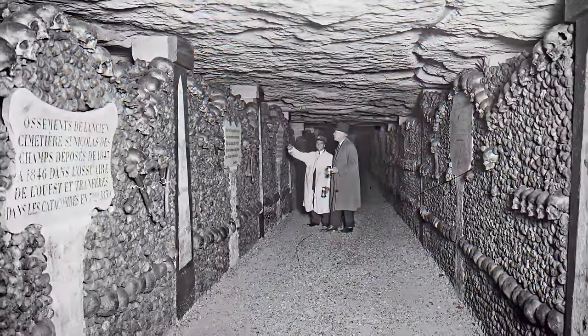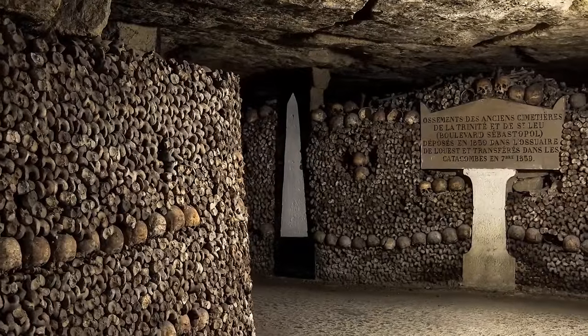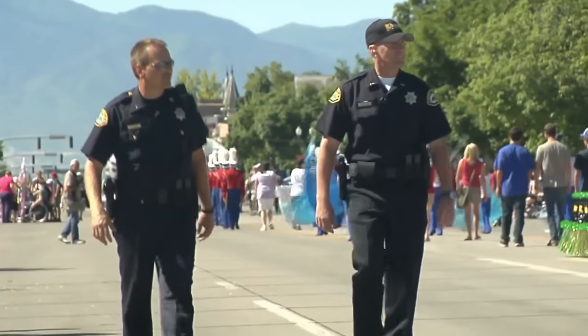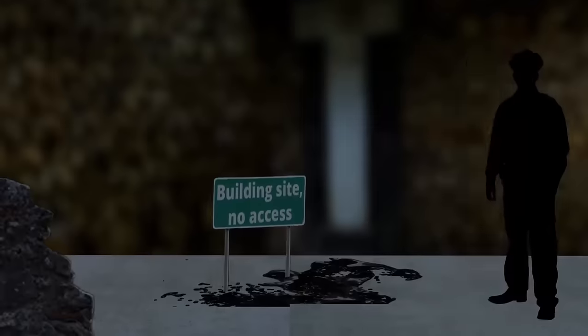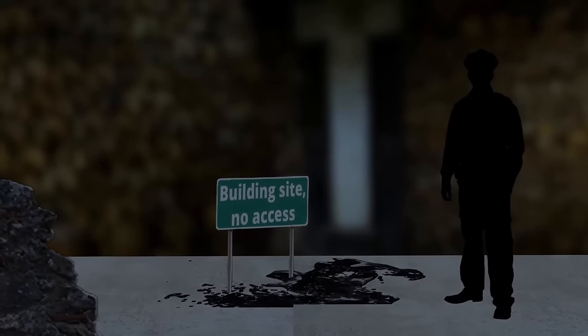But in recent years, something even more surprising has been found hiding amongst these rows of human remains. On a training exercise in the year 2004, a bunch of French policemen found tarpaulin blocking their path. There was a sign that said: 'Building site, no access.'